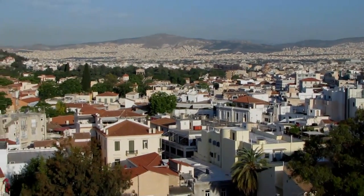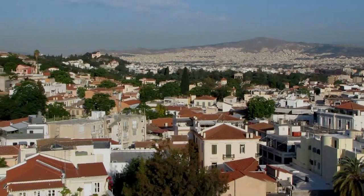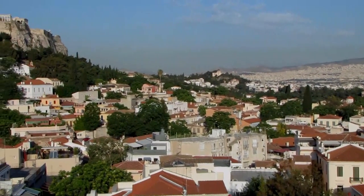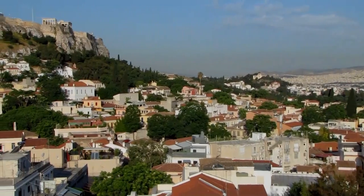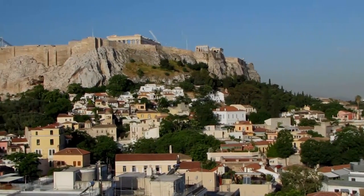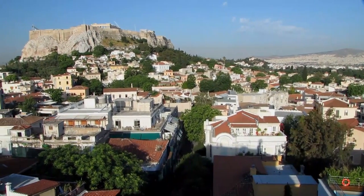Athens is a sprawling metropolis surrounded by mountains. Ancient Athens reached its peak in the 5th century B.C., and today the Parthenon on top of the Acropolis is one of the world's most famous buildings.